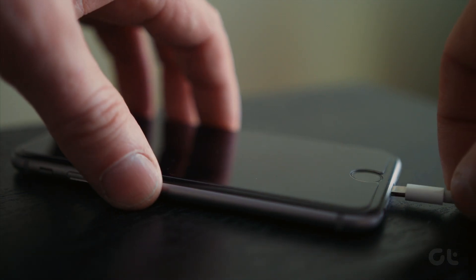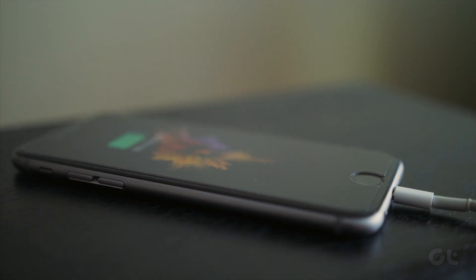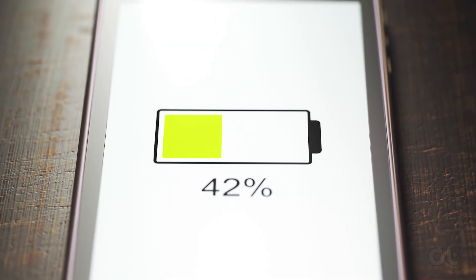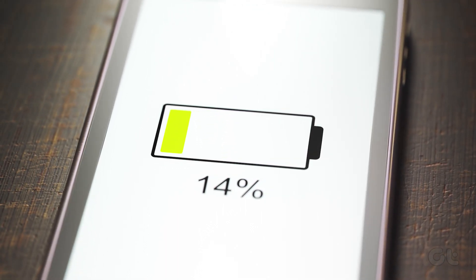When the time comes to plug in your iPhone to the charger, you would naturally expect the battery level to increase. But if your iPhone's battery continues to drain even while charging, here's how to fix that.